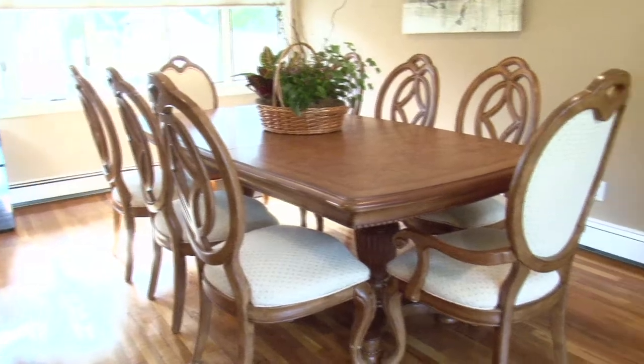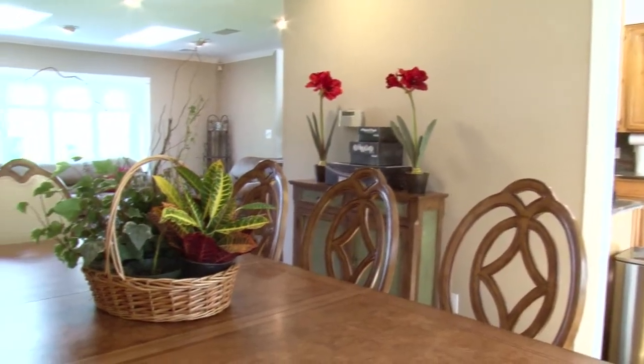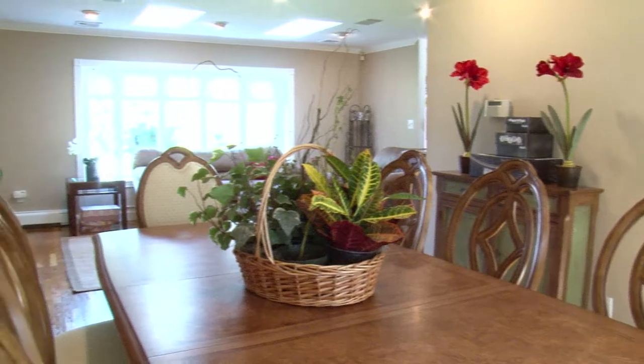Right off the kitchen is the exquisite dining room. Five large windows on the far wall keep the room plenty bright.